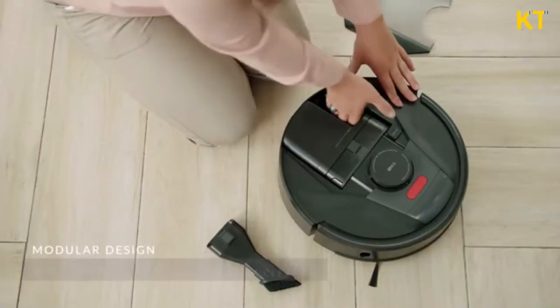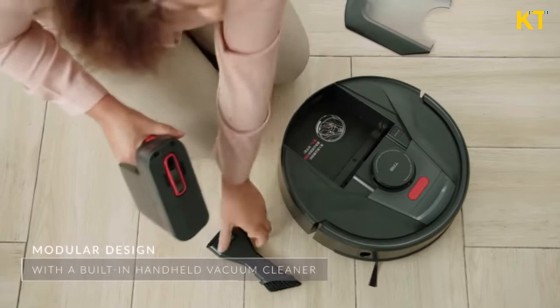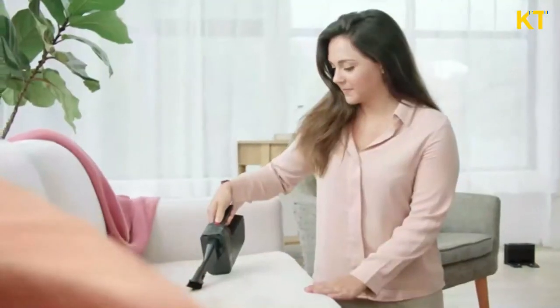TAB Tabit has a super unique built-in detachable cleaner, so you can clean hard-to-reach places by hand.